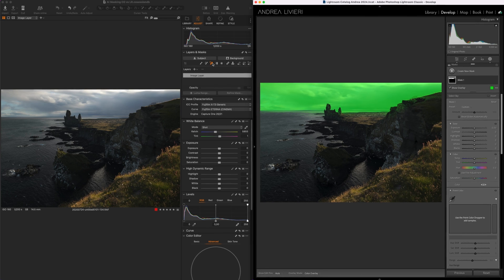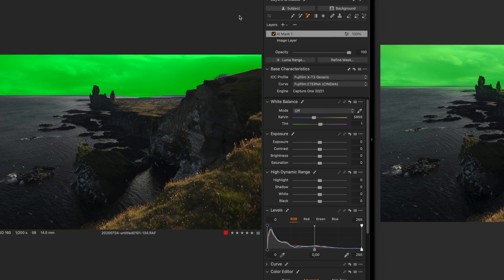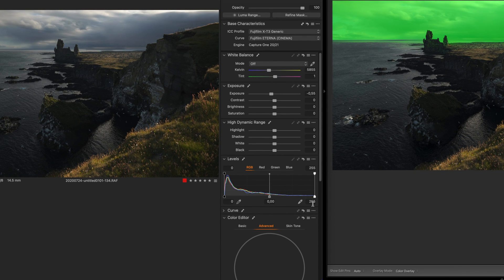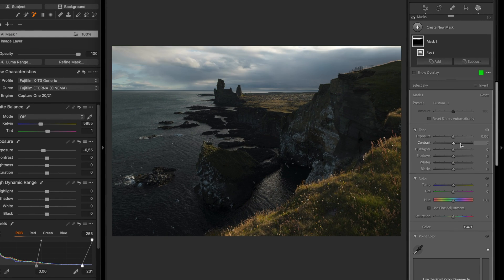Almost every week I find myself answering people's DMs about what I think about these AI features and which software I believe provides the best results. So why not make a video? This is not going to be an in-depth tutorial on how to use masks. I just want to do a practical comparison between the two and share my thoughts and personal experience on the AI masking tool specifically for travel and landscape photography.